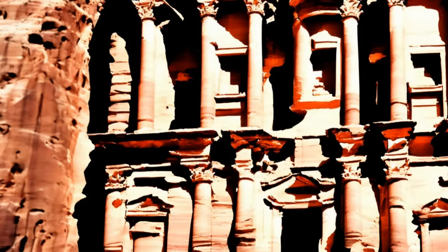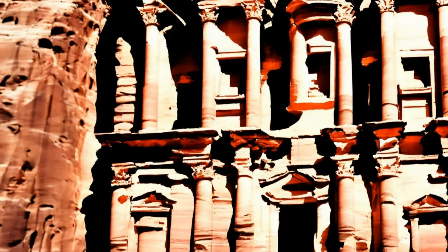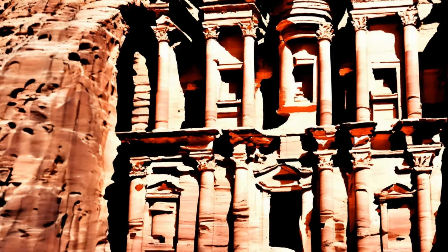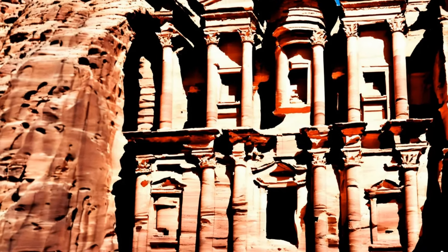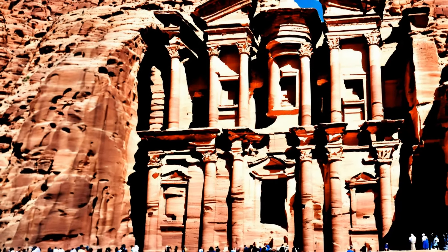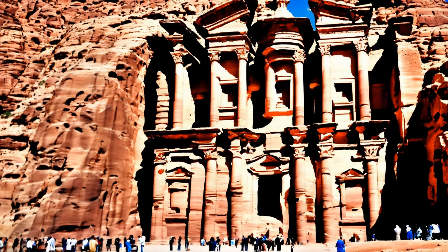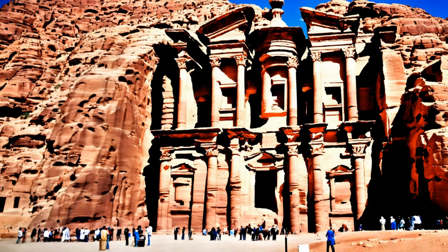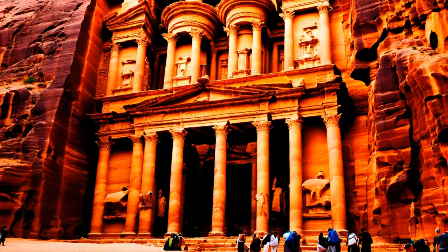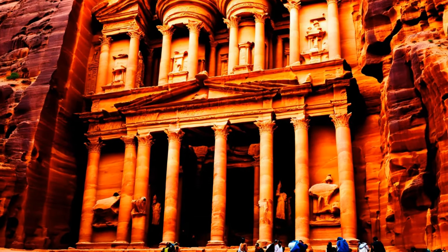In conclusion, the architectural splendor of Petra is a remarkable blend of innovation, artistry, and functionality. The city's structures, carved from the very mountains, stand as enduring monuments to the Nabateans' architectural brilliance. Petra not only served as a center of trade and commerce, but also as a beacon of cultural and architectural achievement in the ancient world, attracting admiration and wonder even in modern times.